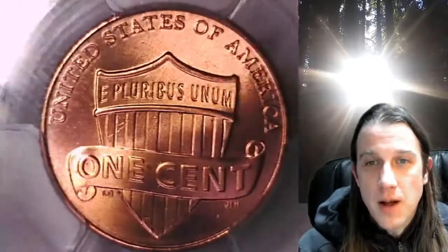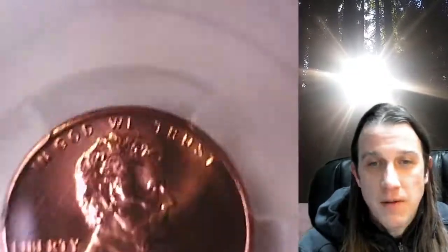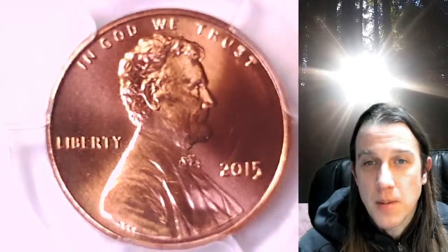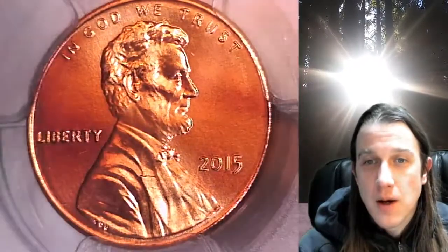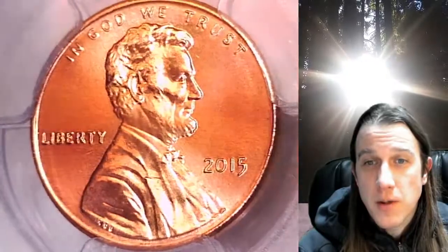This coin is going to go up for sale on my eBay store. You can find it by following the link in the description below the video — it'll take you to this exact Lincoln Shield cent on eBay. Once there, you can also find over 3,800 PCGS graded coins for sale.